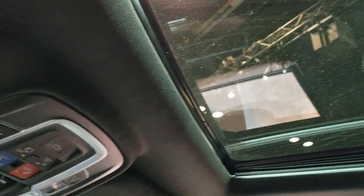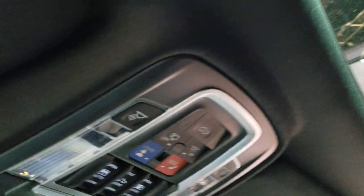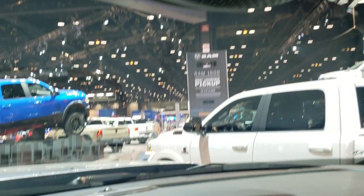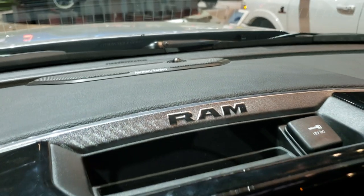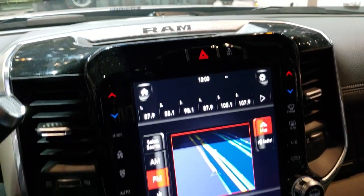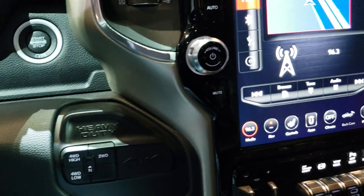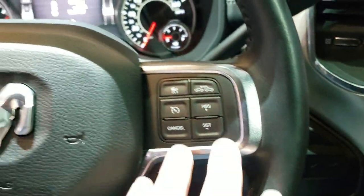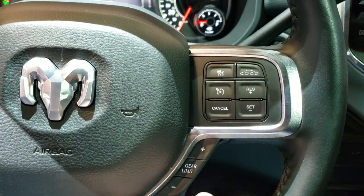It has the RAM charger 115-volt 400-watt plug-in, the power sunroof, SOS and assist, power slide and rear window, HomeLink buttons, and the Harman Kardon sound system — that's why I'm thinking it's a Level 2. You also get all the black dash trim and the push-button four-wheel drive.